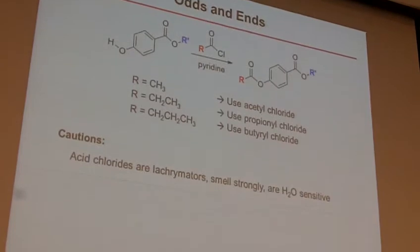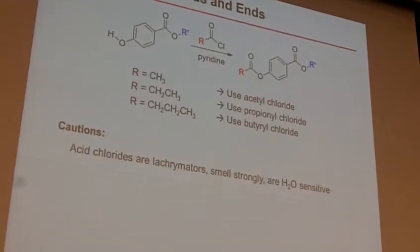Acetyl chlorides are lacrimators. While it might be tempting to do so, don't stick your nose in your flask and take a big whiff. They smell strongly and they're water sensitive. That acid chloride — just like this OH here can go in and attack and make an ester — water can do that same thing. If you get water in there, it will just make the carboxylic acid in the same way. So be a little careful, and be sure your flask is dry before you run this reaction.